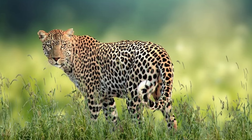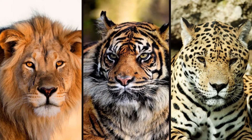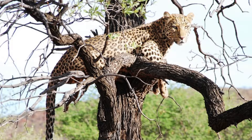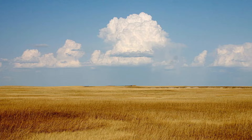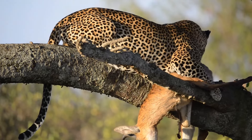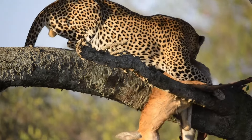A leopard is a slender muscular wildcat with a close resemblance to lions, tigers, and jaguars. They are highly adaptable big cats that live in a wide range of environments, from savannas and grasslands to forests and mountainous regions across Asia and Africa. The leopard is a solitary fighter and the best tree climber in the cat world.